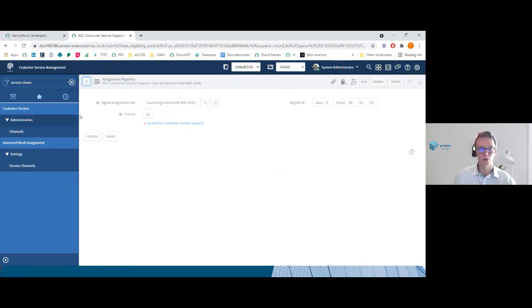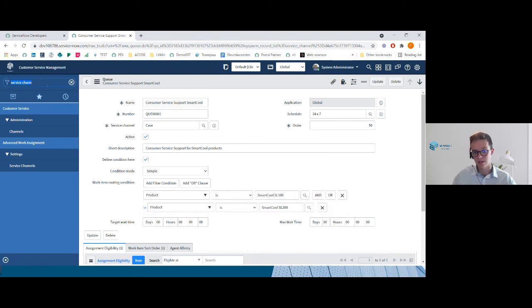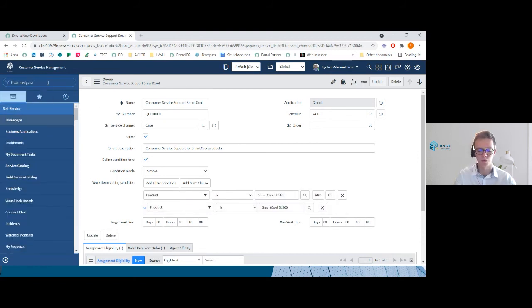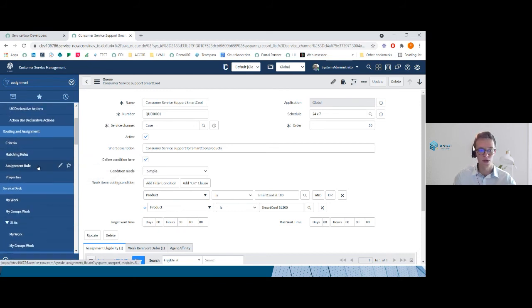What is also very important to know is that the assignment rules of Advanced Work Assignment need to deactivate the assignment rules of the routing and assignment module. Otherwise those will take precedence over the Advanced Work Assignment ones.